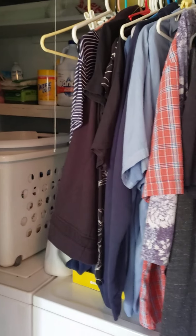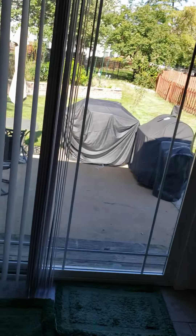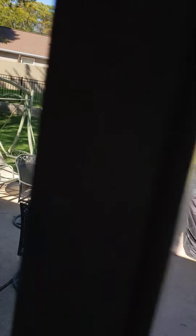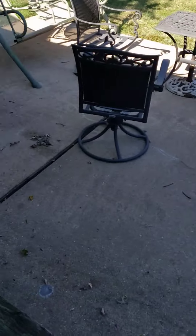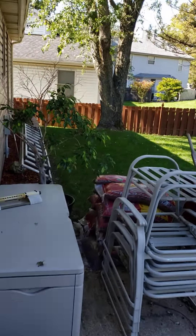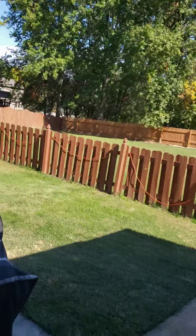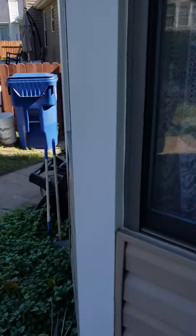Right here around the corner is a washer and dryer on the main floor with storage and a nice closet. This is the slider out to the backyard, which just looks charming. See the raised garden back there? It's all fenced back here with a patio. Great big tree. Neighbor's houses are nice. Vinyl siding on the outside so you never have to paint it.